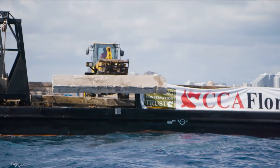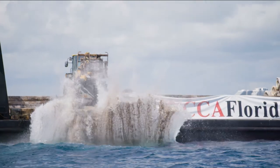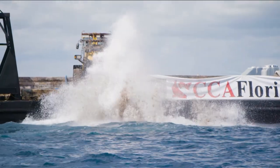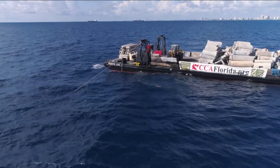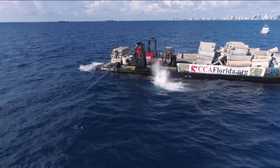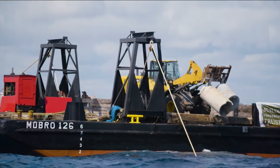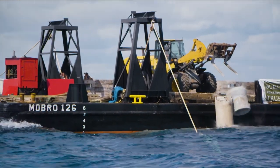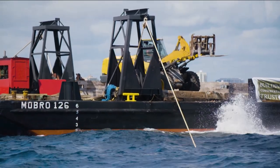The first reef is located in approximately 70 feet of water and will serve as an underwater park for scuba enthusiasts. The second reef is in 130 feet of water and serves as a new fishing location. All of this is part of a five-year permit to deploy new reefs on an annual basis between Oakland Park Boulevard and Birch State Park.